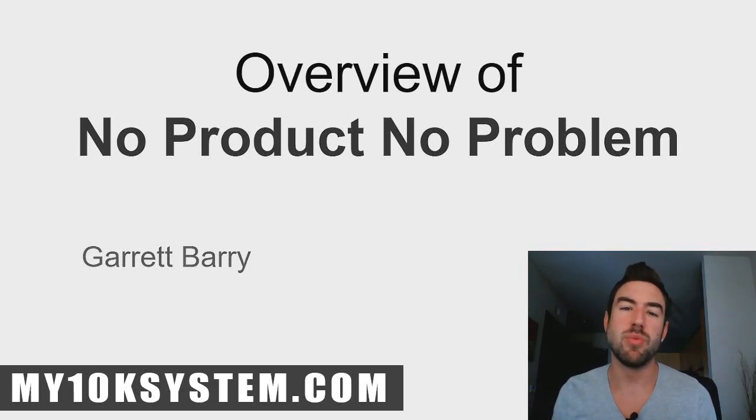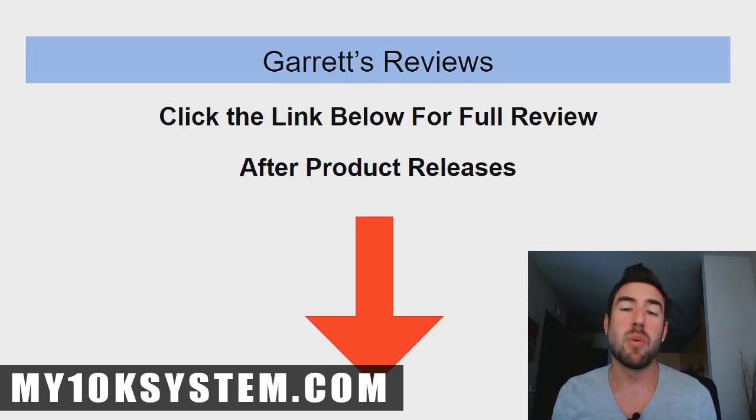If you're watching this video, you're probably doing some research on 'No Product No Problem' and want a full overview or some thoughts on whether or not you should get it. I'm going to cover that in this video. At the time of recording, the product has not released yet. What I do every time a product comes out is go through it myself and share my honest, no-BS review.